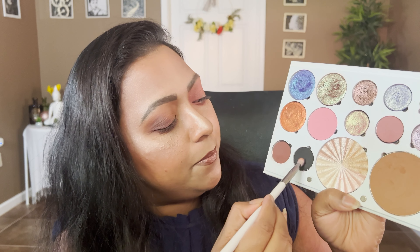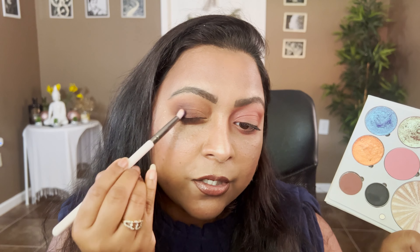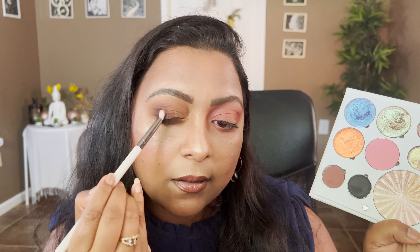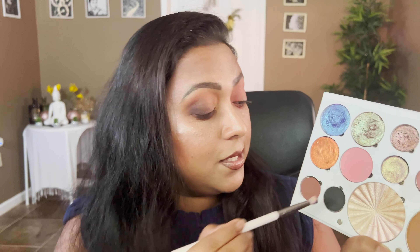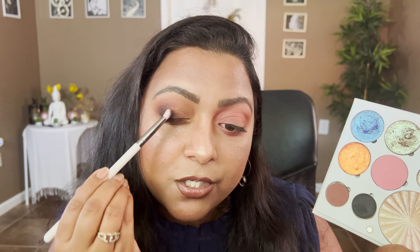Now I'm going to take a smaller blending brush and grab the black shade out of the palette. I always put a custom black shade in just to intensify things when needed. We're going to pack that on the brown side and see how just a little bit of black can give us so much depth.